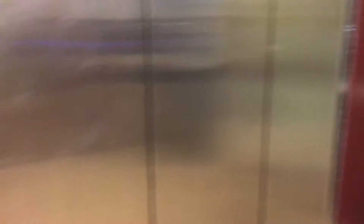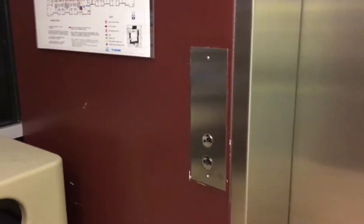These are Mowrey elevators. And it sounds like it's going to be this one. Or it could be that one. Yeah, it's this one.